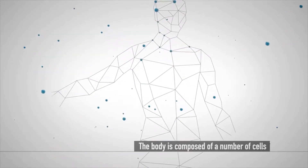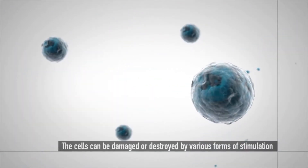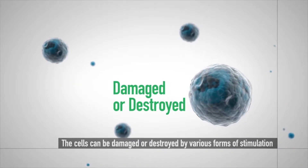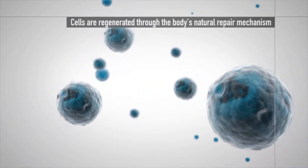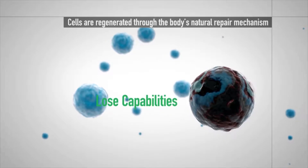The human body is composed of approximately 60 trillion cells. Some of these cells can either be damaged or destroyed by various forms of stimulation. Damaged cells are regenerated through the body's natural repair mechanism. However, the cells may lose their capabilities if they are not properly regenerated.